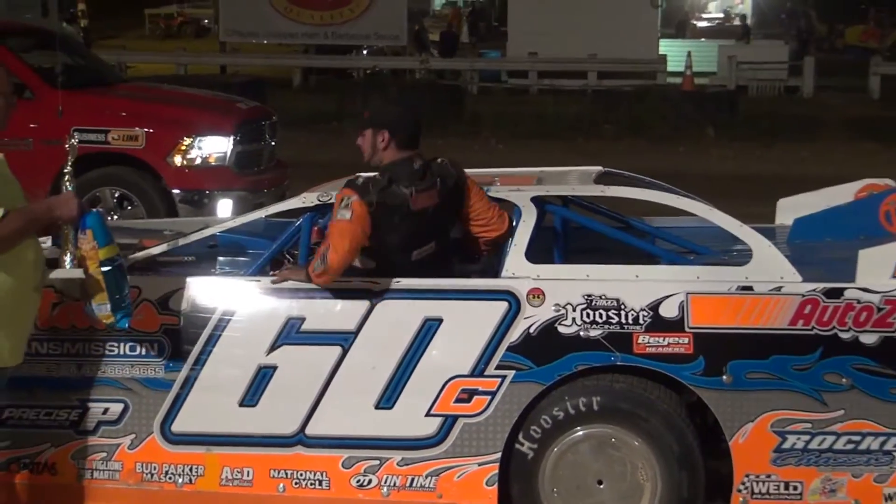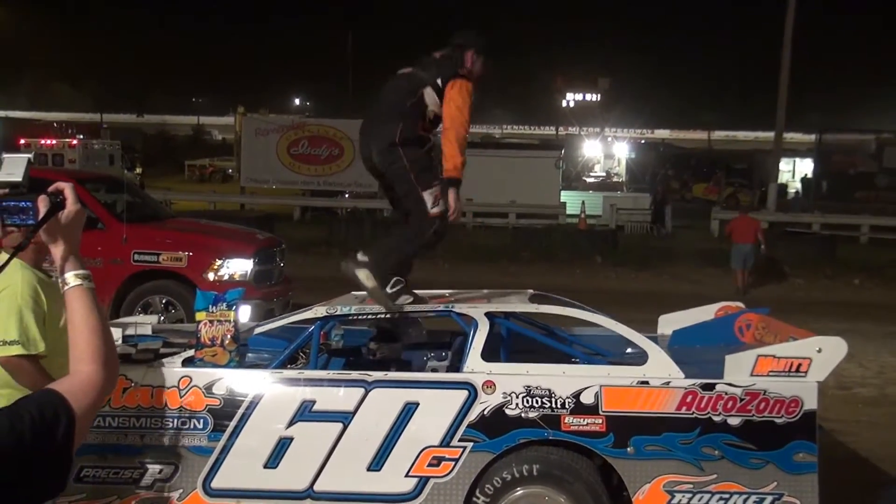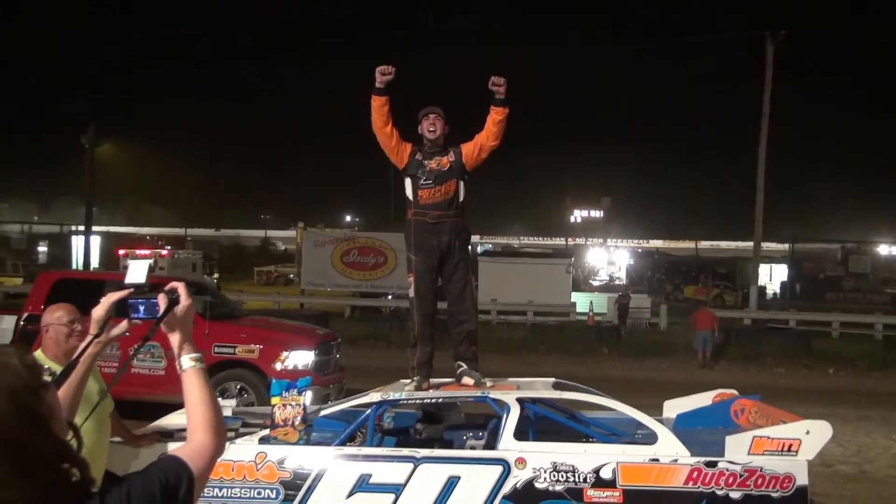Take one more pace lap — you get one last look at those two. The Hill International Chook George Steel City 50 Classic. Driving the 60c, Colton Flinner.